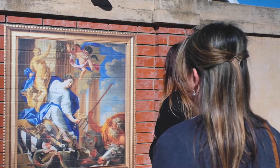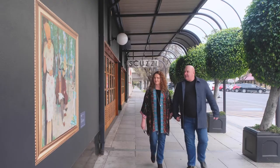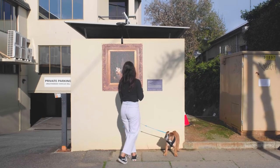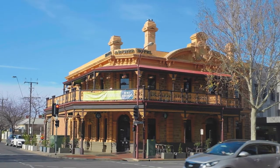You'll find artworks in unexpected and often surprising places around the streets of Adelaide. We worked closely with a few members of our local community to select artworks and places for their display.